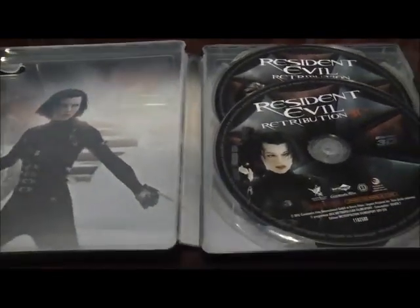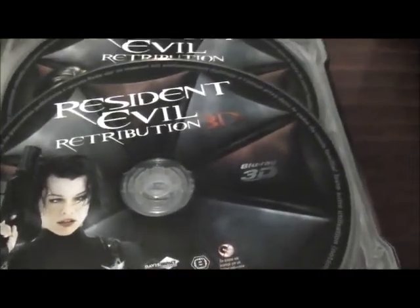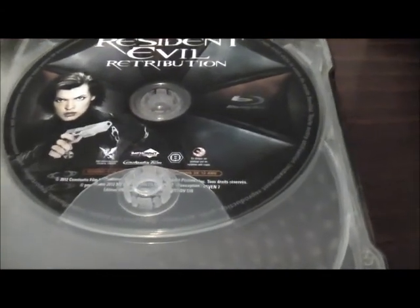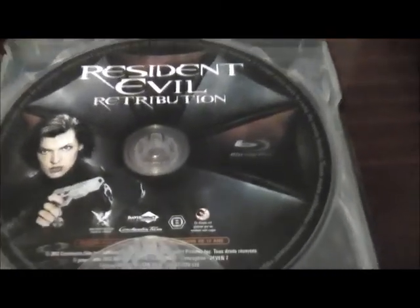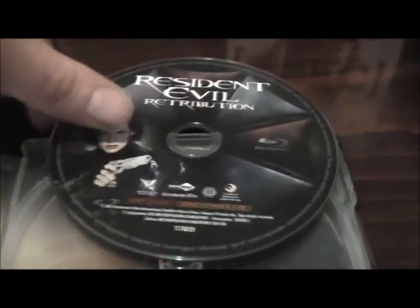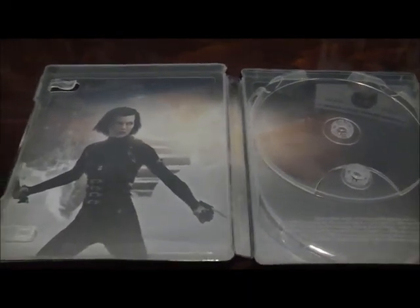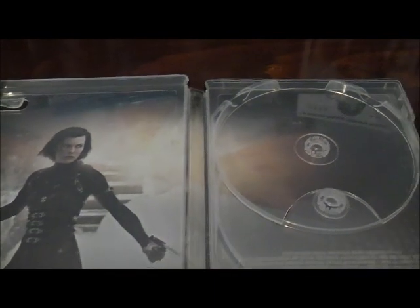Looking at the interior, even the Blu-ray discs themselves are very nice. We have the Umbrella Corporation design — that's the 3D disc — and there we also have the DVD disc with extras on there as well. This one, being from Europe, is also Region B locked — a Region B locked DVD and Blu-ray disc unfortunately. But very nicely done artwork on the discs.